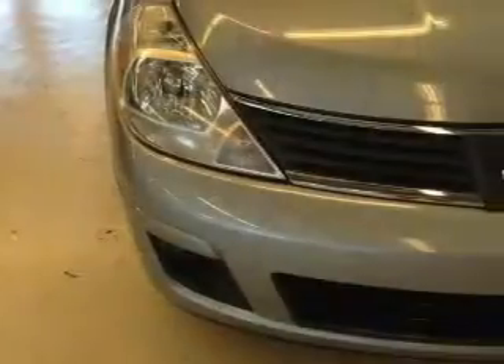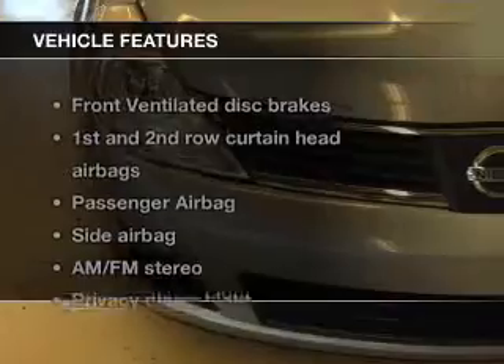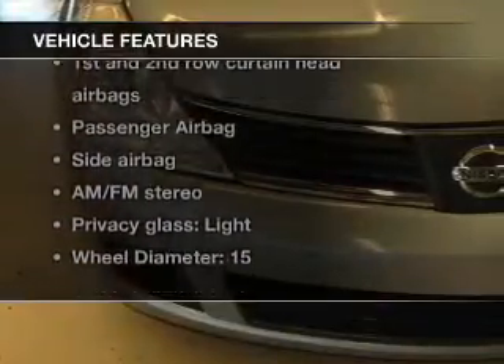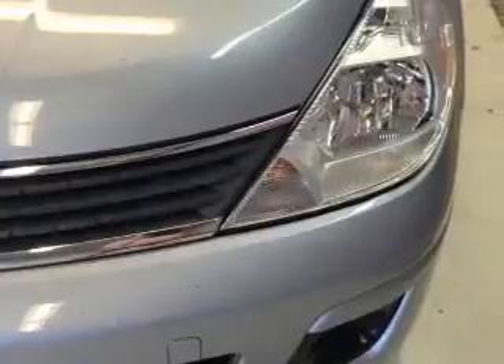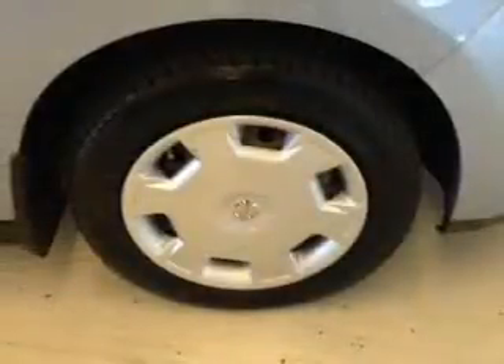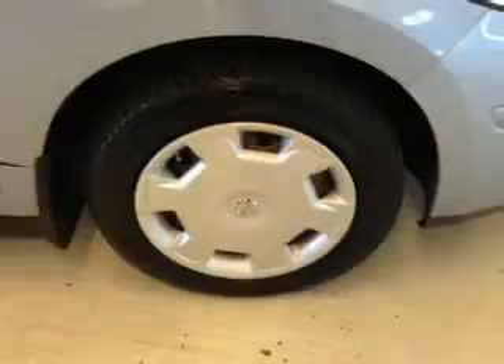Stand out from the crowd with premium wheels. Plus enjoy these notable features that are included in this vehicle: an AM FM stereo with a CD player, power mirrors, an alarm system, power steering, an adjustable tilt steering wheel, and air conditioning.